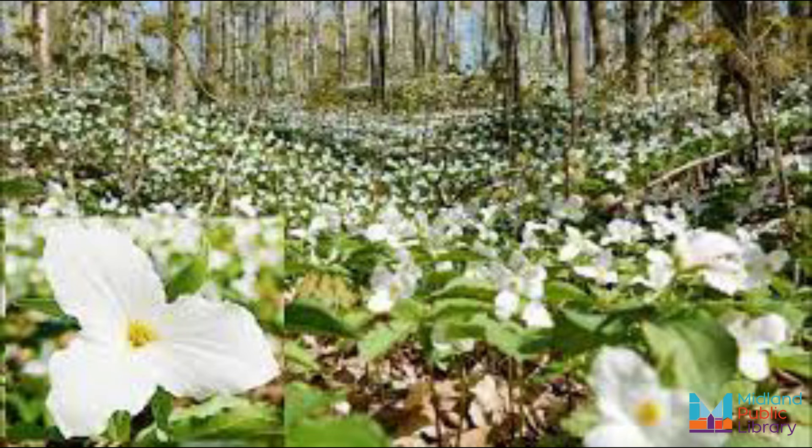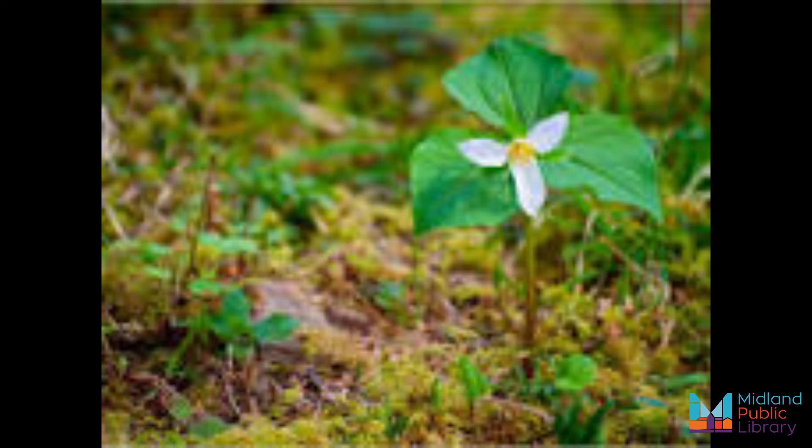There are five native trillium species found in Ontario. They are the white trillium, red trillium, painted trillium, drooping trillium, and nodding trillium.